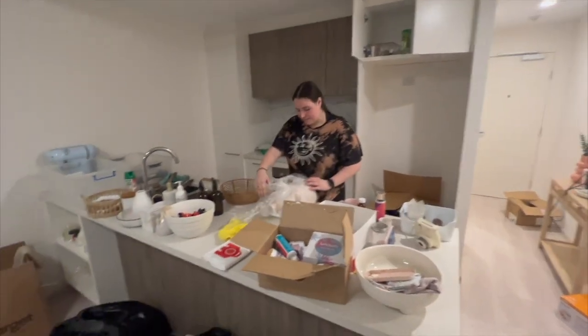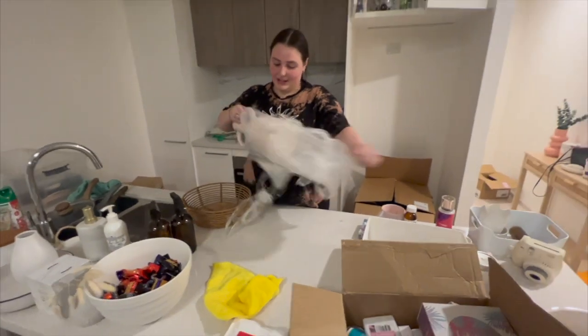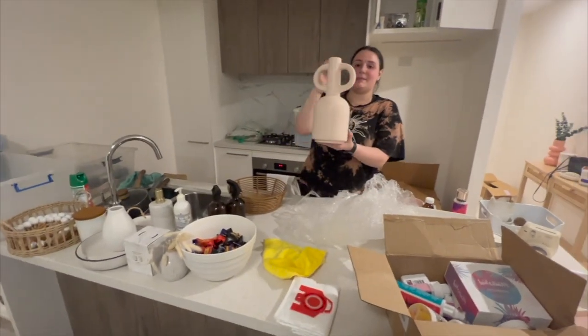I got a Target order — this is all my hideaway stuff. Look at me! I don't know if I like it... oh yeah I do like it, that's nice.